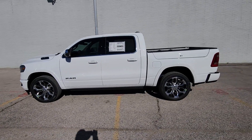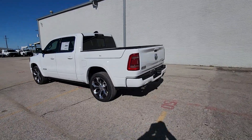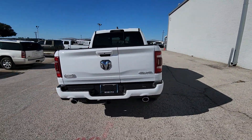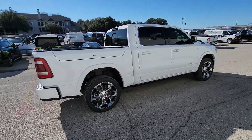Your next car could be the 2024 Ram 1500. Rise to every challenge with confidence in the Ram 1500. Its impressive towing capacity, advanced safety features, and passenger comfort keep you cool under pressure.